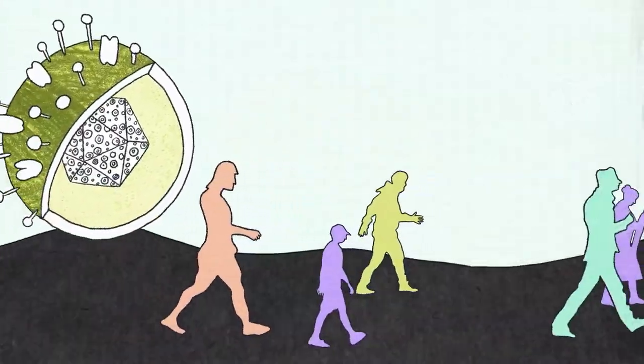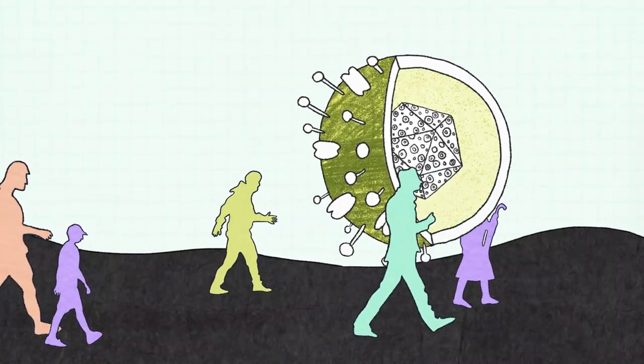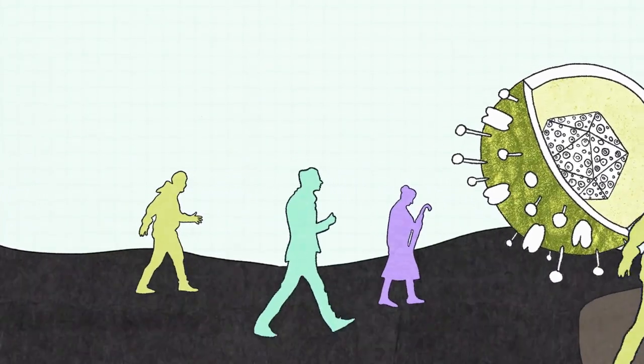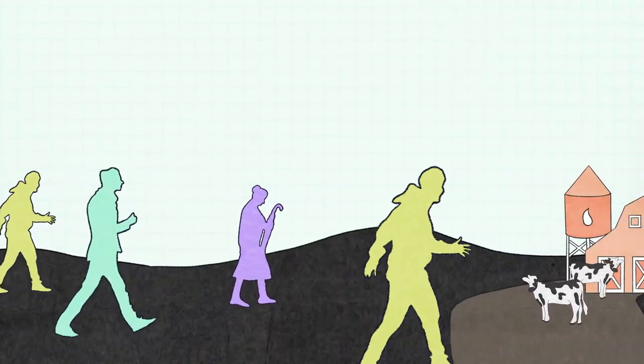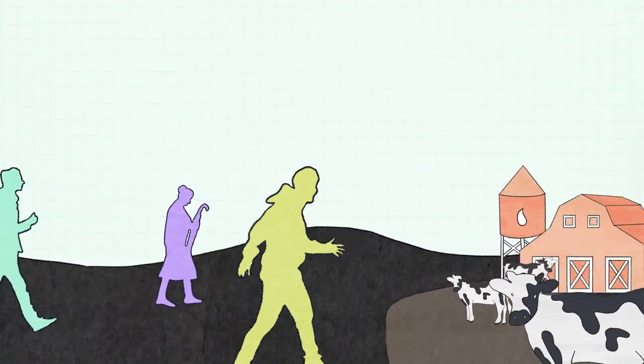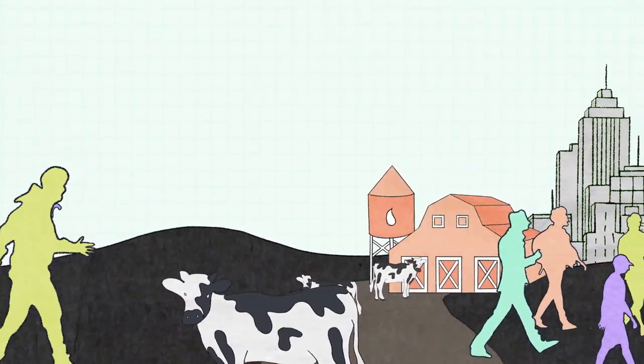Of the viruses that infect humans, some, like herpes viruses, evolved along with us. Almost every human on the planet has them, and generally, they're not deadly. Other kinds of viruses showed up as people started domesticating animals and living together in large groups, things like measles and smallpox.